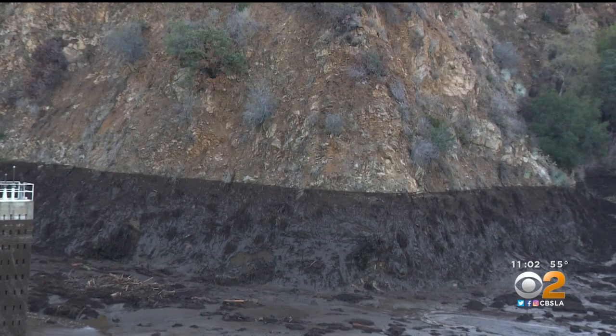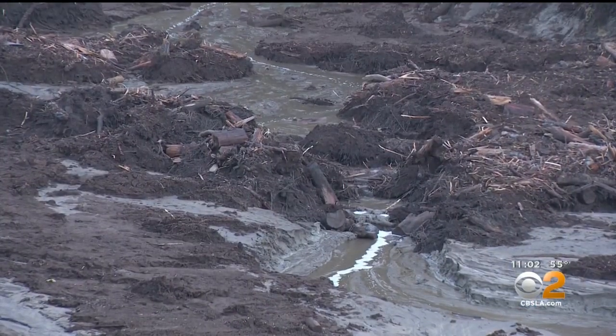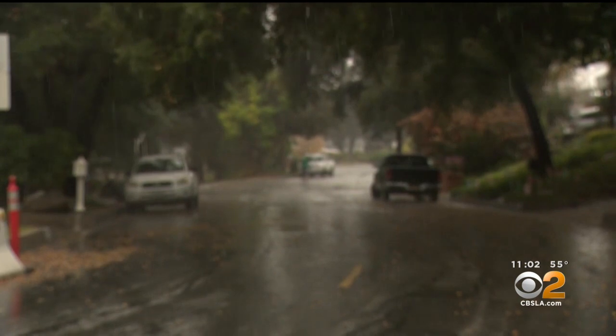Local resident Kathleen Cooper is optimistic the charred hillsides above her home will continue healing, and says the rest of the drought-stricken Southland needed this rain. "Hallelujah. I don't have to go out and water this week, do I?"